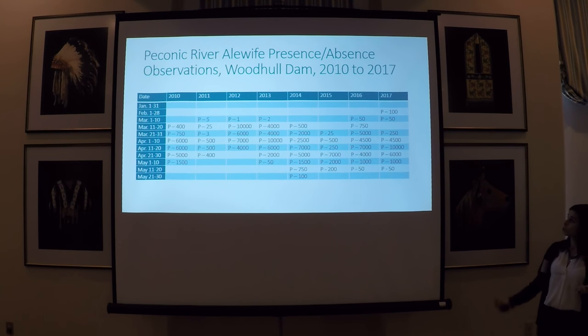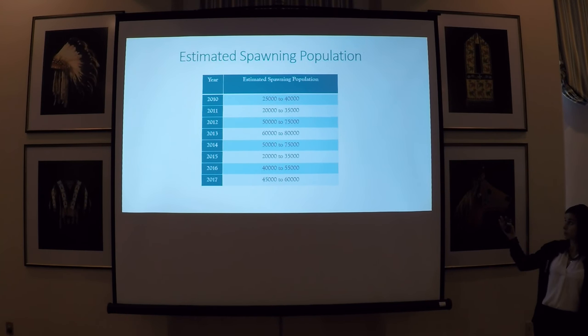These are the count observations for alewife at the Woodpool Dam from 2000 to 2017. What you should take away from this table is that the peak run times for alewife in the Peconic River in most years seem to occur during the first two weeks of April. Also, alewife have been observed as early as late February and as late as the end of May. Based on these count numbers, we extrapolate to come up with overall spawning population estimates. These are crude estimates, but they do provide some indication of spawning population size and help us look at variations from year to year.